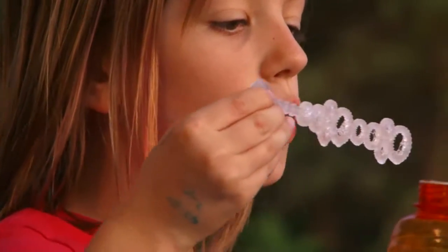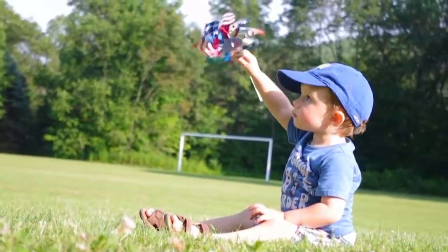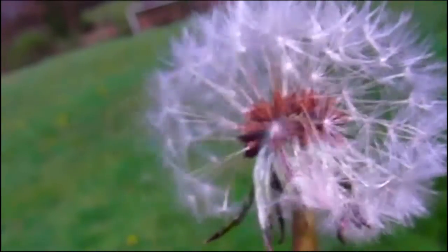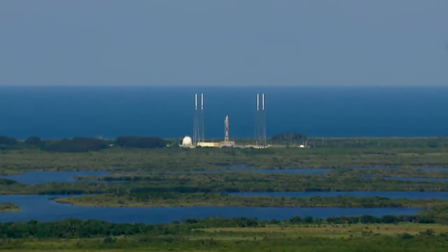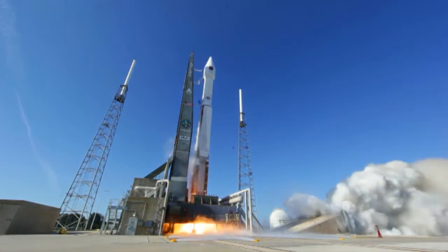Have you ever made something move by using air? Yeah, just like that. Moving air exerts pressure. A little air can make things move a little, or can move lightweight things. A lot of air can even work against gravity to move something really heavy.